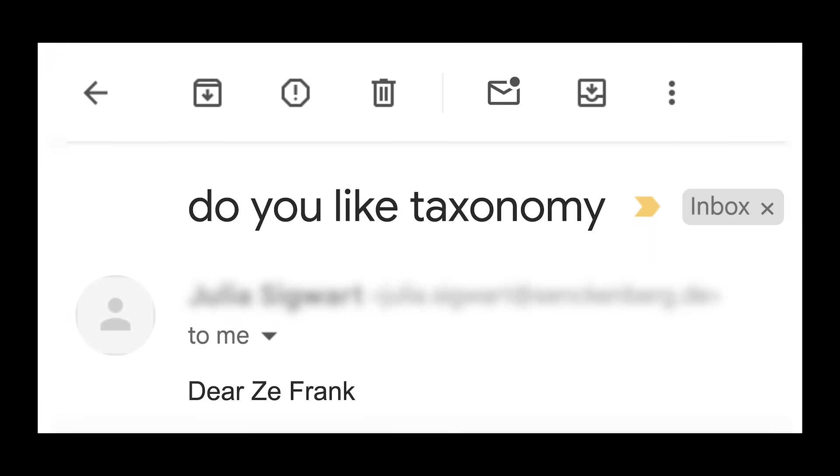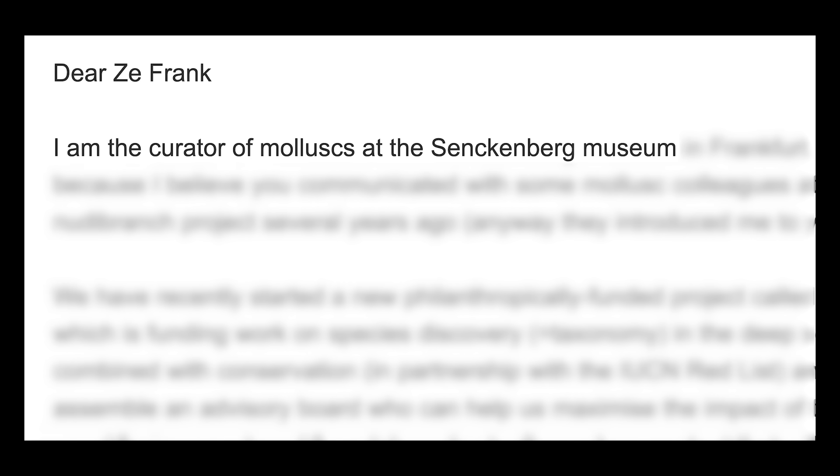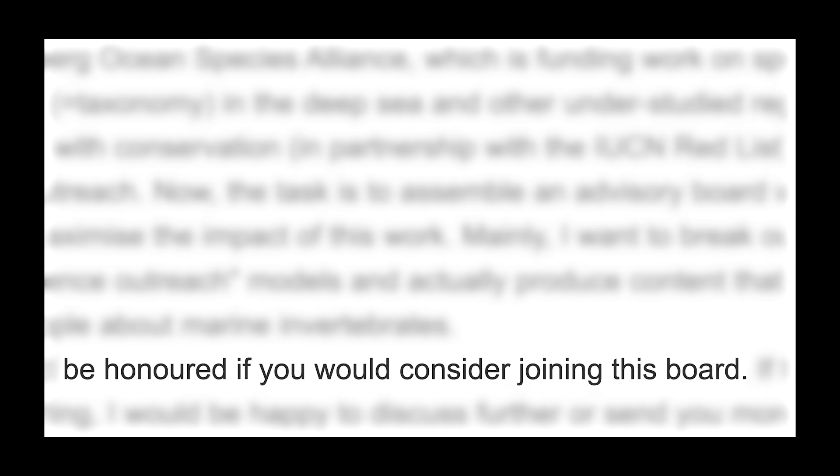A while back I received an email with the subject: do you like taxonomy? I know what you're thinking — spam. What a sarcastic way for the IRS to start an audit. But no, it was from the curator of Mollusks at the Senckenberg Museum. And it said they would be honored to have me on a new advisory board. Now they spelled honored with a U — fancy. So I said yes.